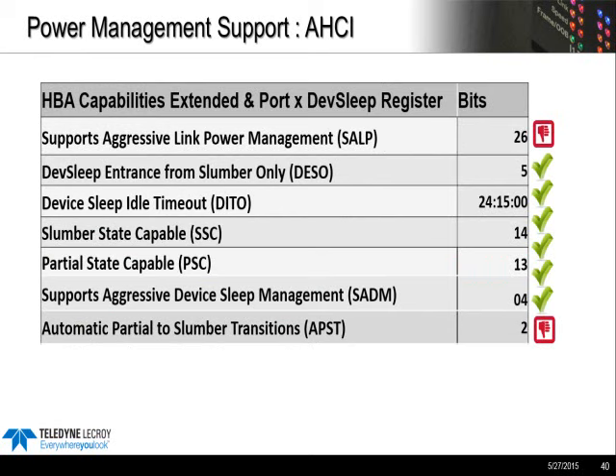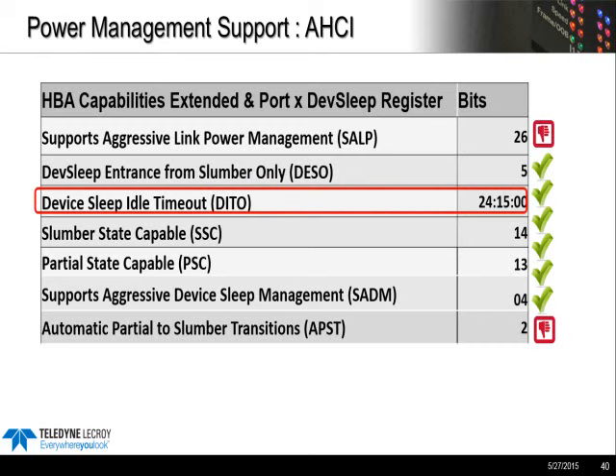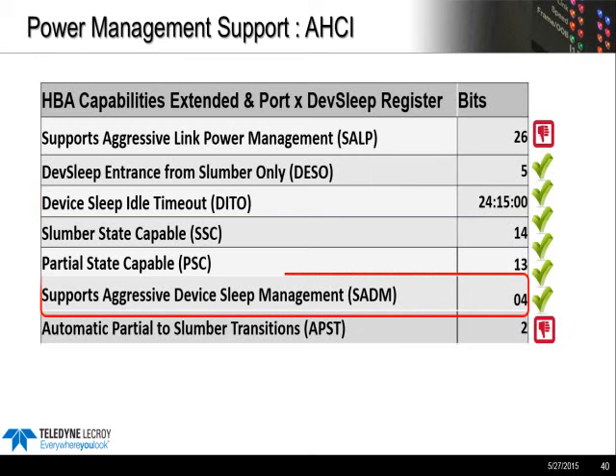These are the key power management settings on the AHCI side. On the host side, these are configured by software — written into AHCI registers — and they define how power management will actually operate. There are several specifically for DevSleep, like the DITO. This is where the port-level sleep timers get set — basically your device sleep timeout — how long do you wait before entering DevSleep? There's also something called Aggressive Link Power Management and Aggressive Device Sleep Mode, which were all designed for mobile applications.